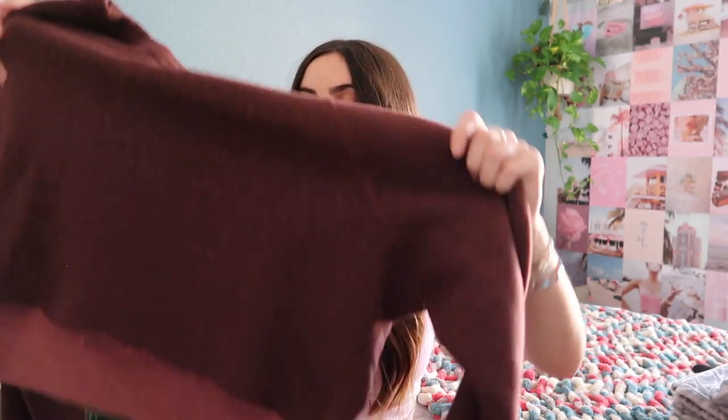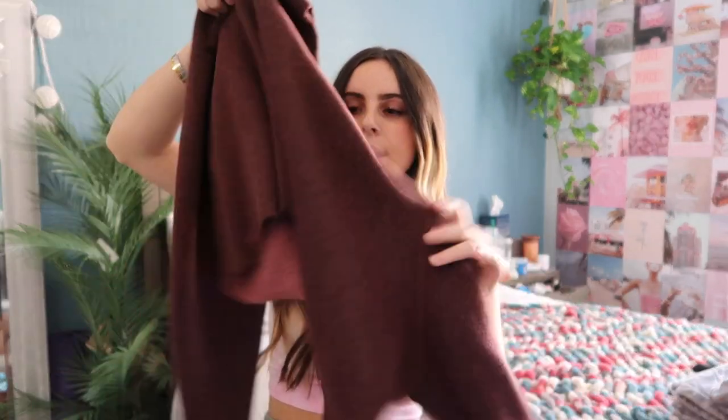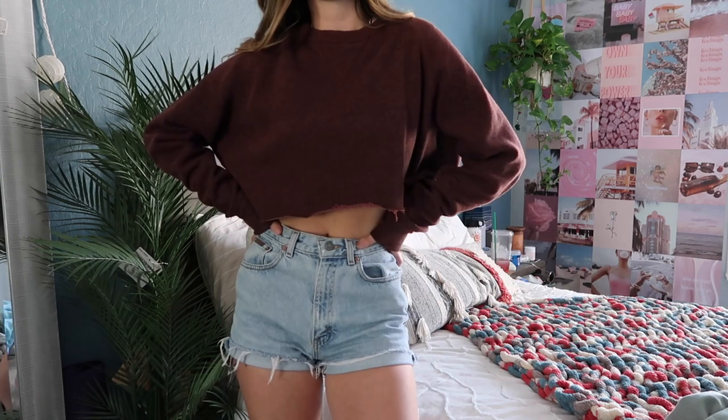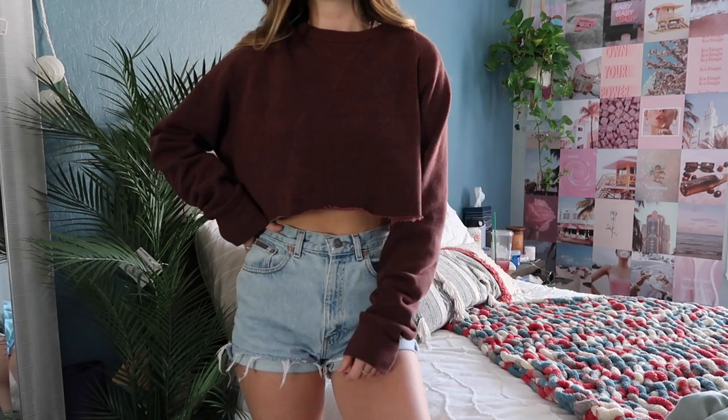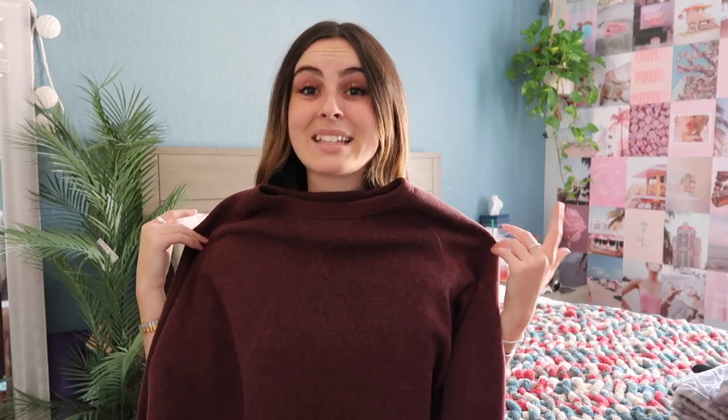The next crew neck is a cropped one — I actually thrifted it and then cropped it myself. It's a Champion burgundy with kind of a speckled peppered look. It's really nice quality and I used to wear the heck out of this last winter with leggings and jeans. I got it for like two or three dollars at the thrift store, so definitely check out thrift stores for good crew necks.